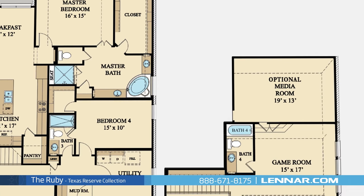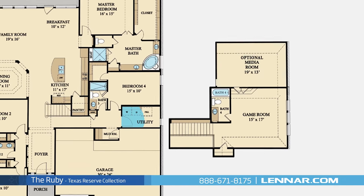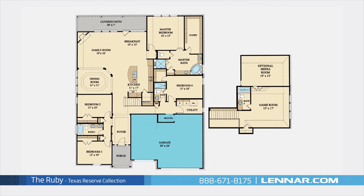This incredible new home also features a spacious upstairs game room and an optional media room, as well as a walk-in utility room and mud room, plenty of extra storage, and a three-car garage.